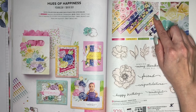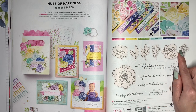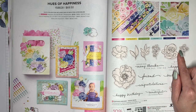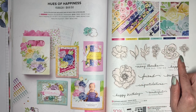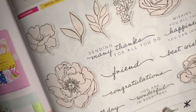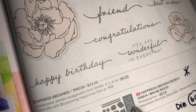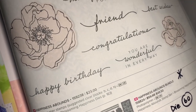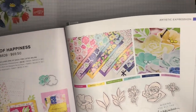The Designer Series Paper is retiring, the stamp is retiring, and the dies are also retiring. With Stampin' Up! dies, it's not just dies that cut out the images — there are also some detailed dies as well. For example, in this set there's a really cool background die, and these two that create edges that look like notebook paper, which I really love.